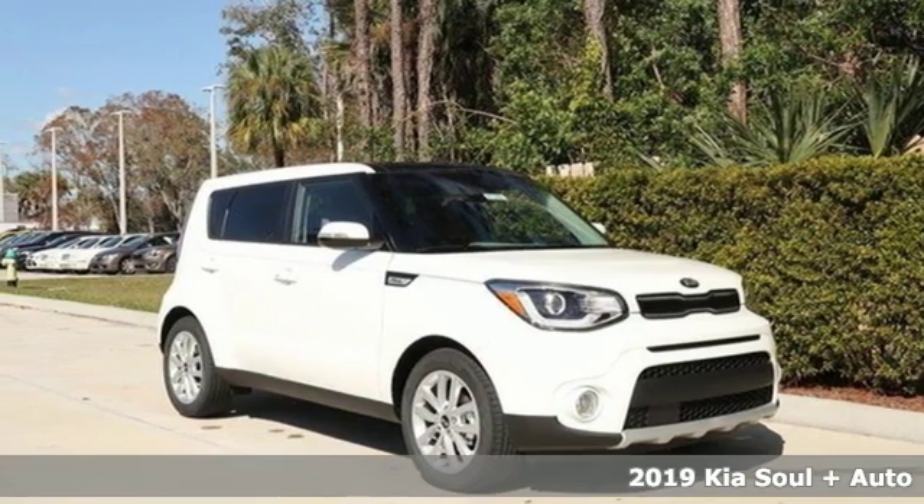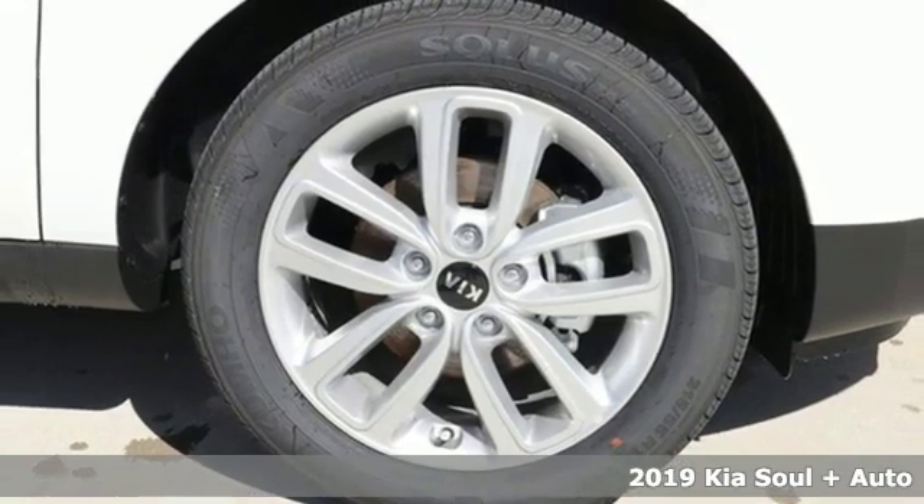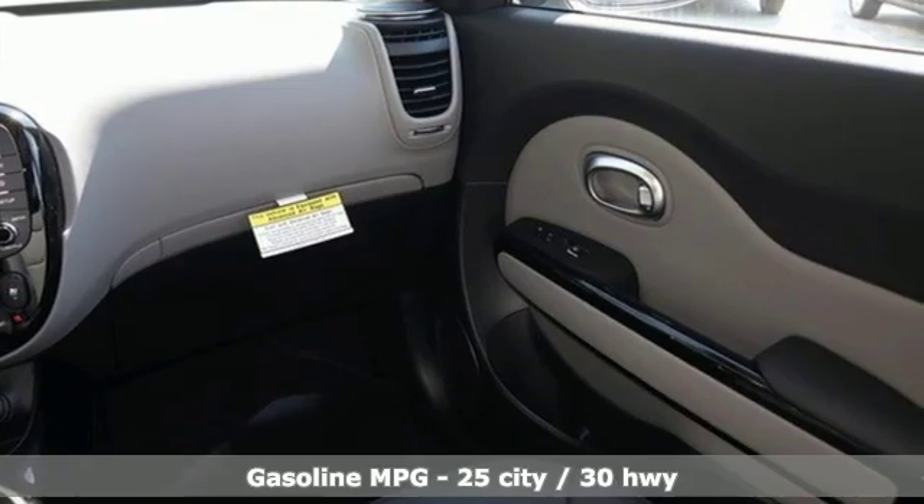It's a new 2019 Kia Soul. This unique vehicle makes a stylish statement while also being playful and very functional. Plus, it offers an exciting list of features.